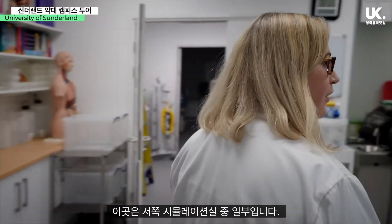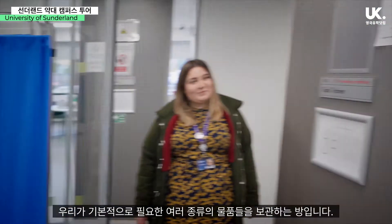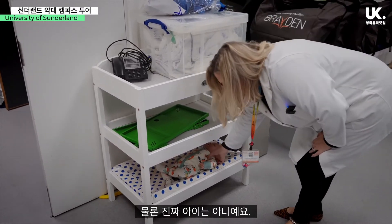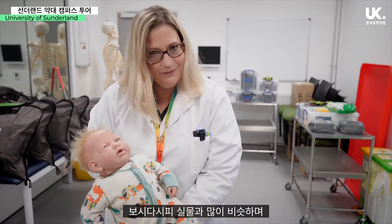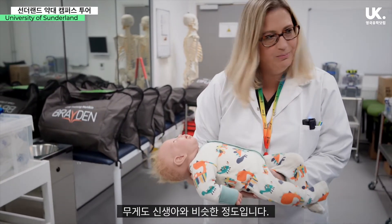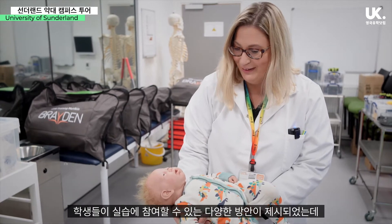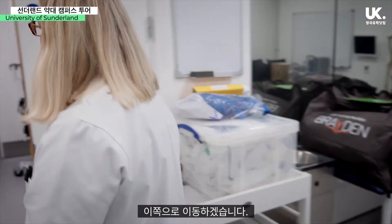This is part of the western simulation suite. This is our task trainer room, which is basically a room where we keep all sorts of bits and bobs that we might need. You'll notice a random baby under there — not a real baby, part of our simulation family. It's very lifelike, and I'd say this is fairly newborn-sized. The pharmacy students don't get to use these too much, although we're always looking for interesting ways to integrate them into practice — I think it might freak them out a little bit.